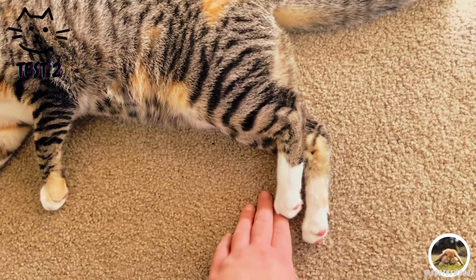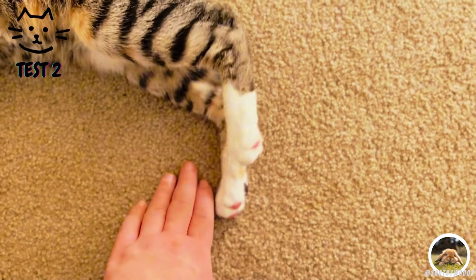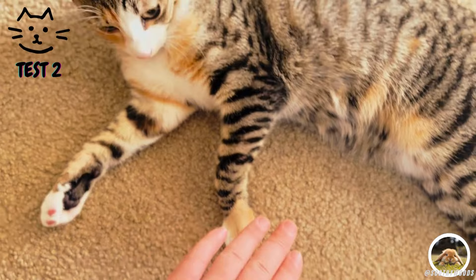Additionally, cats are instinctively protective of their paws. They like to keep them free and ready to run or defend themselves if needed, which is why they may gently push your hand away to maintain their personal space.